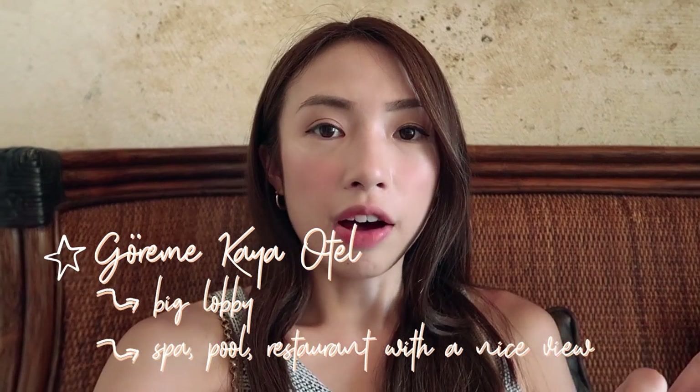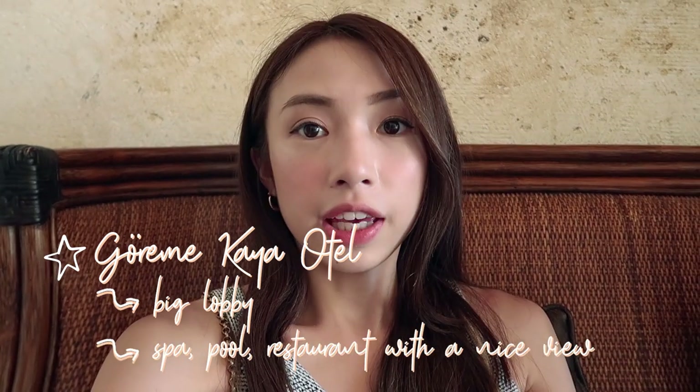The hotel we're staying at is not a typical cave hotel you find here in Cappadocia, but it's pretty nice. It has a really big lobby, a spa, a pool, and a restaurant overlooking a great view. We're here at the terrace just chilling — and look at our view. It's unreal, guys.